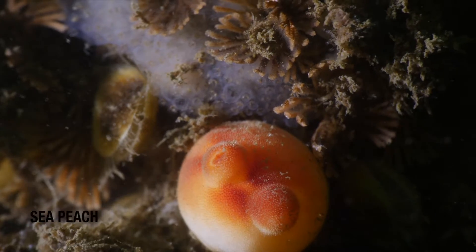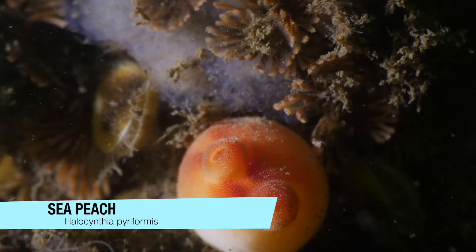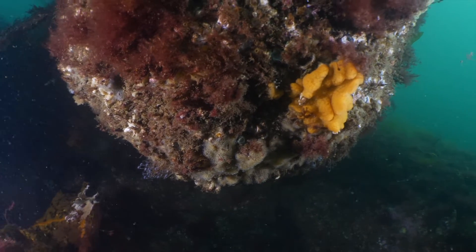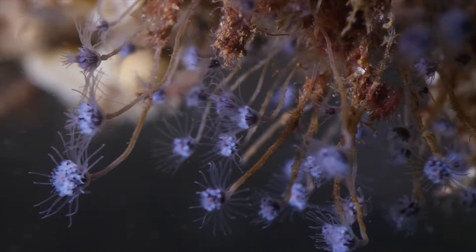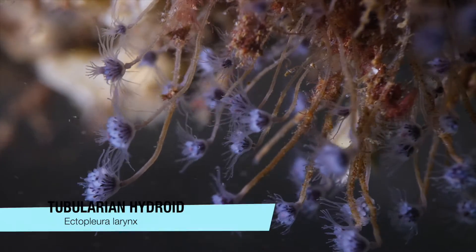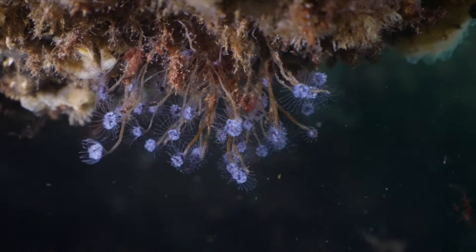Nestled among the brachiopods is the sea squirt called a sea peach. These are actually more closely related to us than any of the other invertebrates we'll see today. Although they may look like delicate flowers, this colony of tubularian hydroids are actually more closely related to jellyfish and coral.